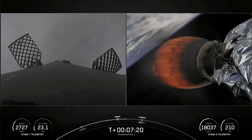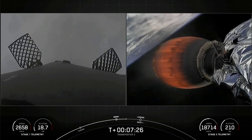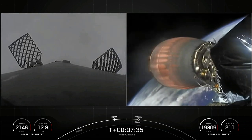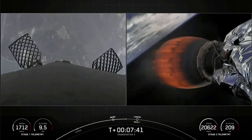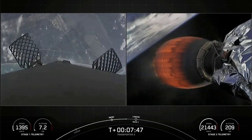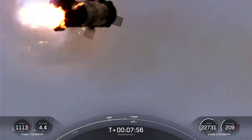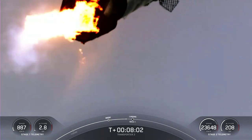We are going to be attempting to recover the booster for an eighth time back on land at Landing Zone 1. The first stage has one more burn left — the landing burn — which begins just before touchdown and provides the booster with a soft descent before landing. At the same time Falcon lands, we are expecting SECO 1, that's second engine cutoff, followed shortly by a coast phase. You can see the Florida coast and Landing Zone 1 approaching on the left-hand side as this booster makes its attempt to land for an eighth time.